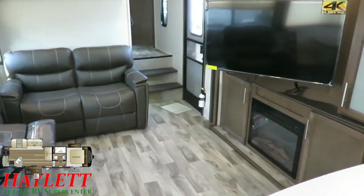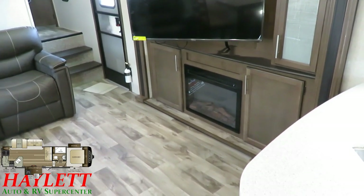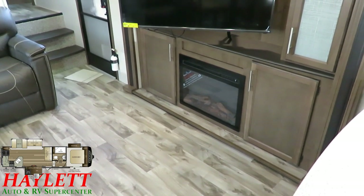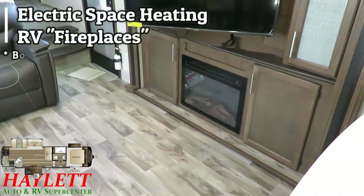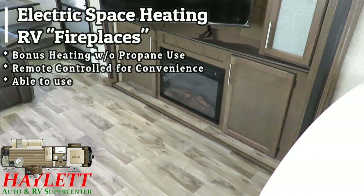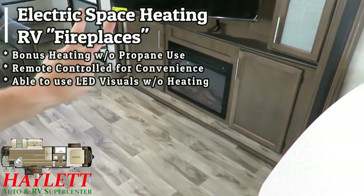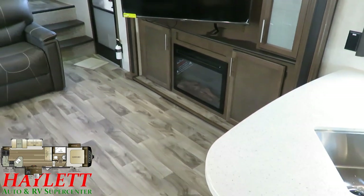Some folks walked in — this RV has been off the truck for five minutes — and said they didn't want a fireplace. I said I totally understand, but are you aware it's actually an electric space heater? They paused. Then I said, did you know it's also remote controlled and you can turn it on just for visual aesthetics? And in spring and fall when you're camping, you can turn it on for a little extra heat that doesn't eat up your propane. We call it a fireplace — there's a reason I always throw up quotation marks — because it really has a couple of different uses and benefits.